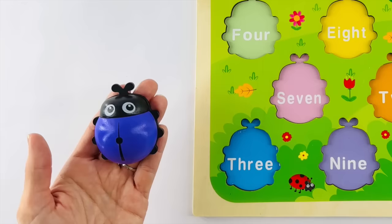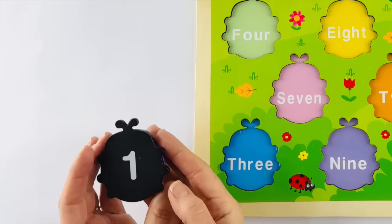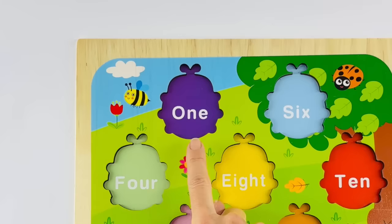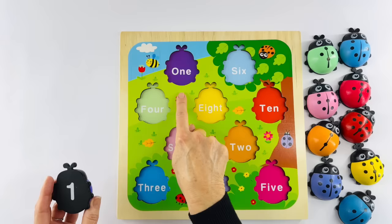This first ladybug has one dot on its back. One. And let's turn it over on its belly — that says the number one. Now we need to help it find its home. Which one of these words means number one? Right! O-N-E. And it's purple — my favorite color. This ladybug is purple.